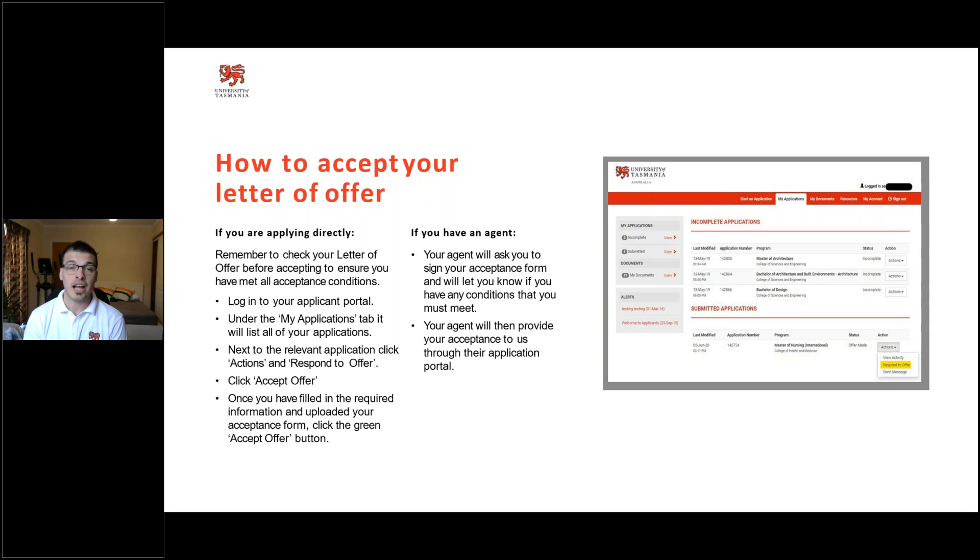Once you've gone through your application portal and you're looking to accept, click 'Actions' and then 'Respond to Offer' — you can click 'Accept Offer' or 'Reject Offer.' There are a number of different avenues, but I would highly push you in the direction of accepting that offer, because studying at the University of Tasmania is a once-in-a-lifetime opportunity. So please, if you have a current offer, please accept.